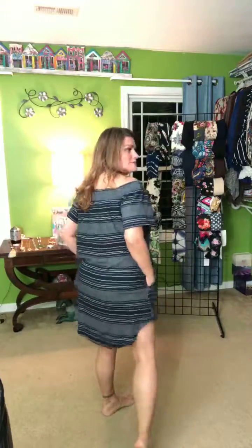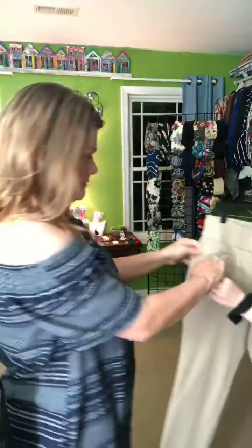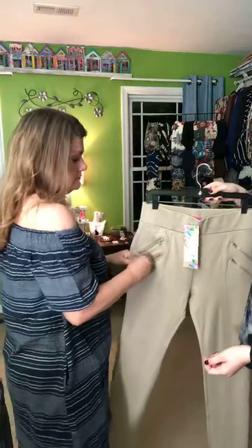I'm wearing my cute little Joanne with pockets — we'll show more detail when we get to it. It looks really good off the shoulder, and even if you don't like off the shoulder it's still super snazzy. Those are just faux straps, they don't actually go anywhere.